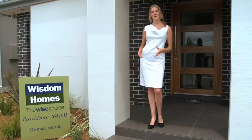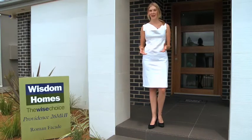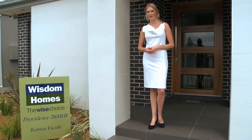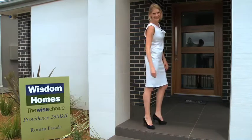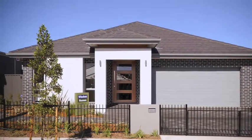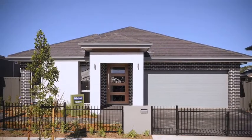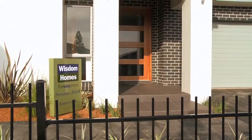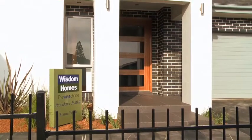Hi, the Providence 26 Mark II here on display at Gregory Hills is the perfect single storey family home which has something for everyone. Surprisingly, the Providence offers immense spaciousness with its four bedrooms, home office, kids retreat, sunken theatre, double garage and al fresco all under the one roof.